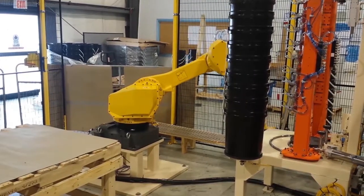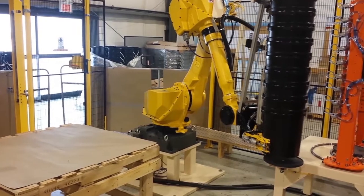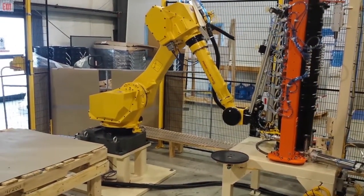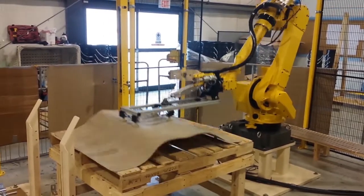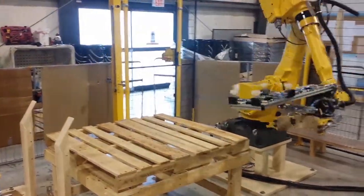make this robot an ideal solution for automated material handling and part transfer applications. FANUC America Authorized System Integrator Strongpoint Automation is at the leading edge of automation. To learn more, please visit strongpointautomation.com.